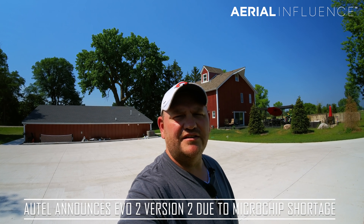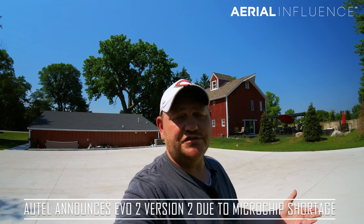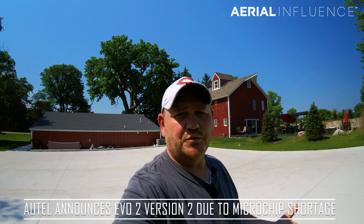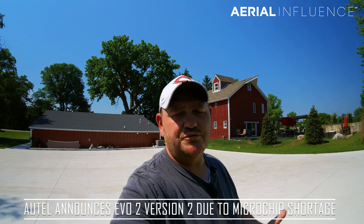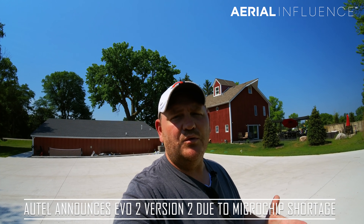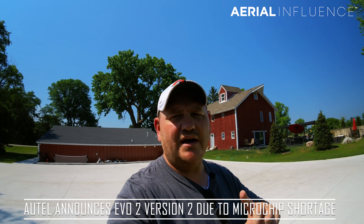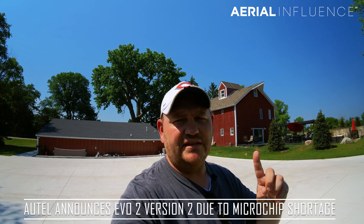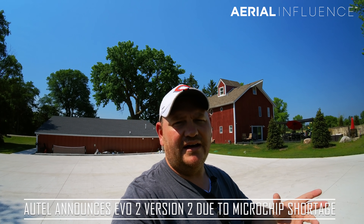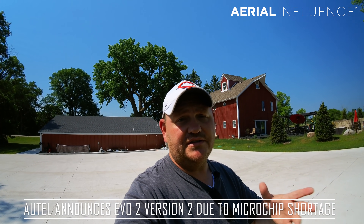Autel just came out with a big announcement — they are actually coming out with an Autel Evo 2 version 2. There's a chip shortage and they can't continue to manufacture the version 1, so they're coming out with a version 2 which will have a new microchip in it. You won't tell the difference with anything there, but it will have an increased transmission range. So keep that in mind as you watch this video, because that is really the one thing that could change when version 2 comes out. This is what we know so far as of June 2021.